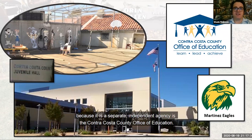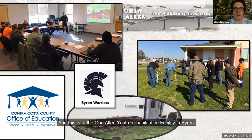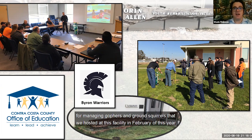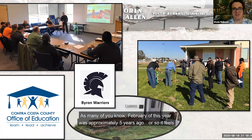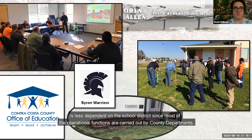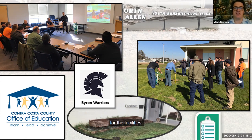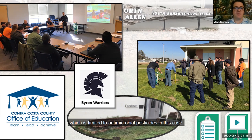One critical component is the Contra Costa County Office of Education — a separate independent agency — which operates their Mount McKinley schools at each location. This is the John A. Davis Juvenile Hall in Martinez, and the Oren Allen Youth Rehabilitation Facility in Byron. We hosted a carbon dioxide injection demonstration for managing gophers and ground squirrels at this facility in February. Healthy Schools Act compliance within this arrangement is less dependent on the school district since most operational functions are carried out by county departments. They are still required to be familiar with the IPM plan for the facilities and ensure completion of annual IPM training by their personnel who use pesticides, which is limited to antimicrobial pesticides in this case.